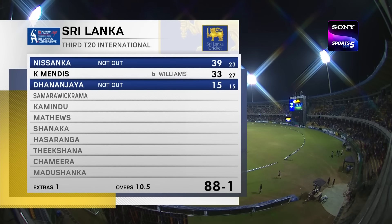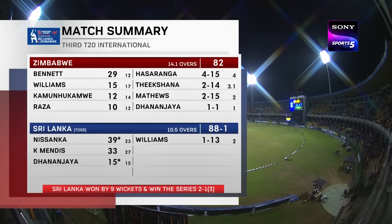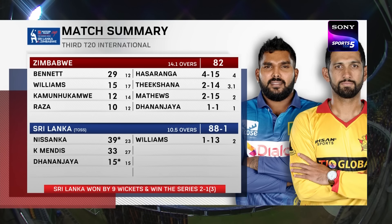A warm embrace in the dugout and the fans have enjoyed it — a comprehensive performance by Sri Lanka to win the series in match number three. Sri Lanka chased down a mere target; Patum Nisanka, good to see him back in form after the illness he suffered during the ODI series, finishing with 39 off 23 deliveries. Kusal Mendes impressive with 33 off 27. Zimbabwe were all out for just 82 despite a good start from Brian Bennett — Sri Lanka winning by 9 wickets to take the series 2-1.